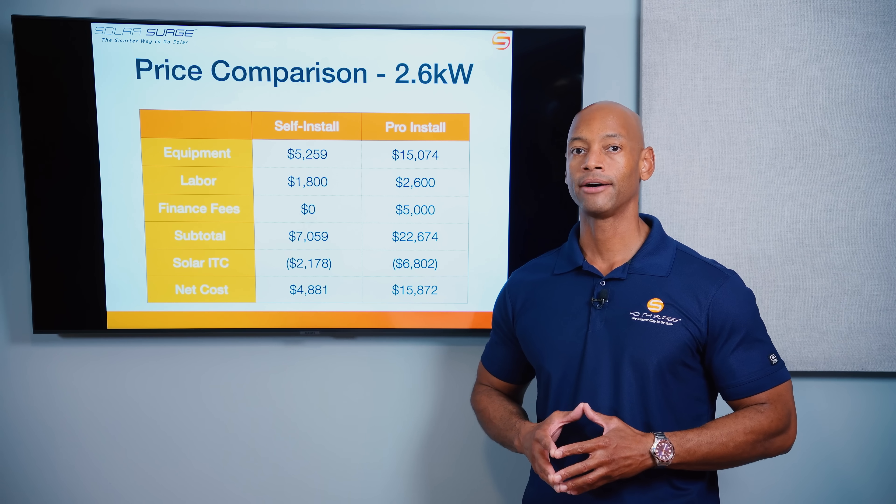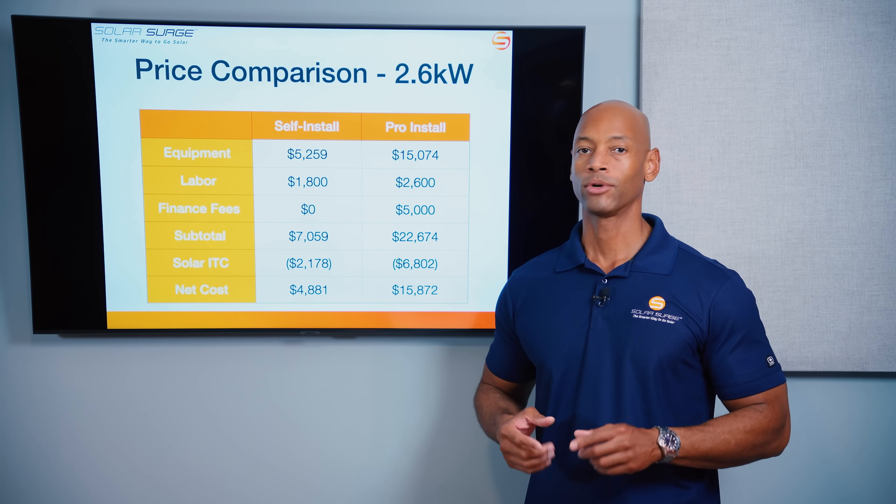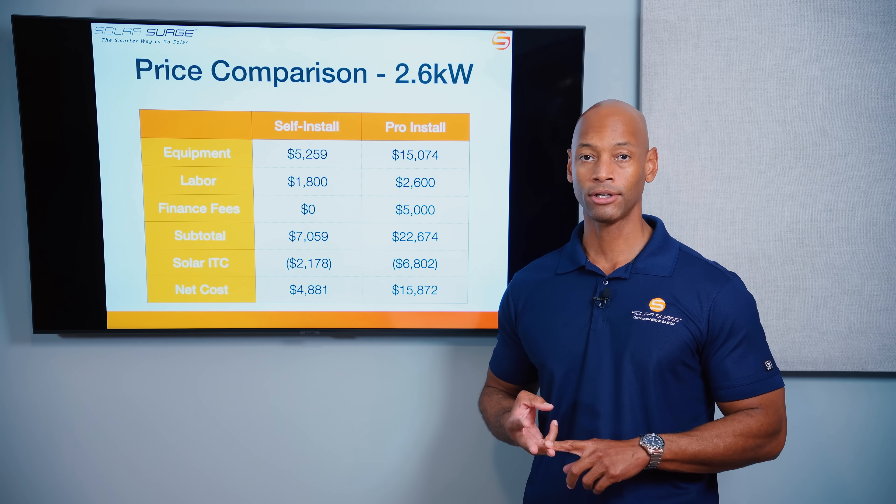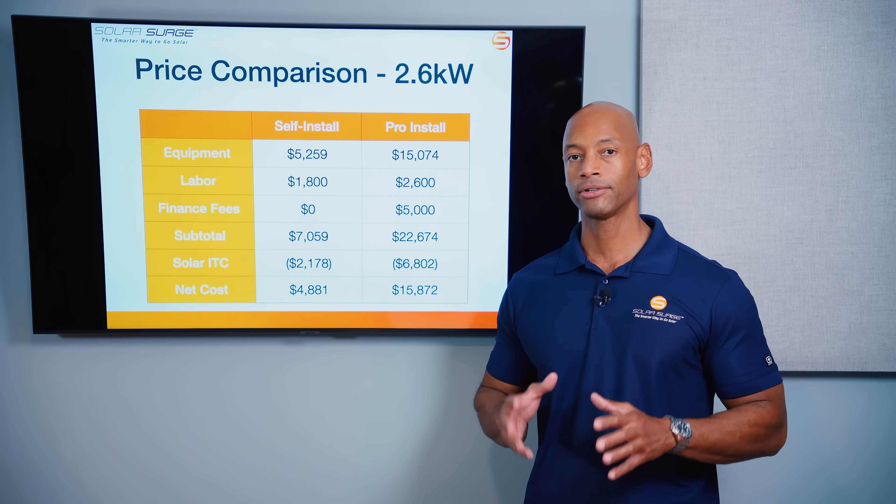When I talk about a critical loads only system, we're talking about things like a refrigerator, lights, home office, or if you live in a rural area, your water pump — so you can have water service in the event of an emergency. We're not trying to run central air conditioning, electric ovens, or electric clothes dryers — just the critical systems within the house.